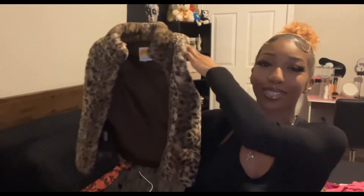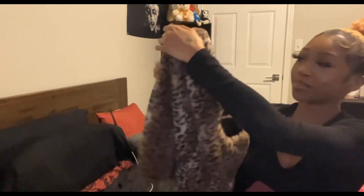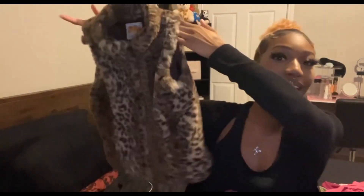Next is a super cute cheetah print vest. I'm obsessed — it has different shades of brown, tan, and black. It's a children's coat by CNC California in a size 10. It does zip up, but the saddest part is my boobs are too big for it to zip up all the way, so I don't even try.